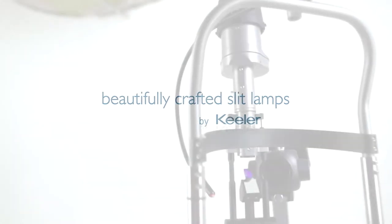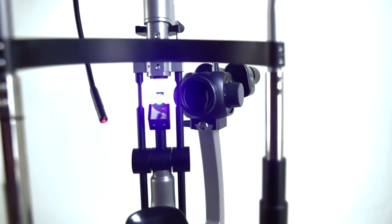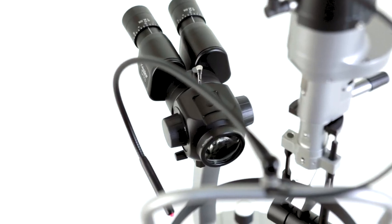The thing that everybody associates with Keeler is quality optics. A slit lamp is a very personal product to use. What we've achieved is a fantastic blend of optical quality and tactile feel.